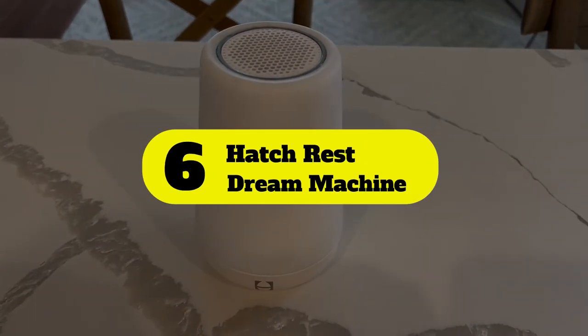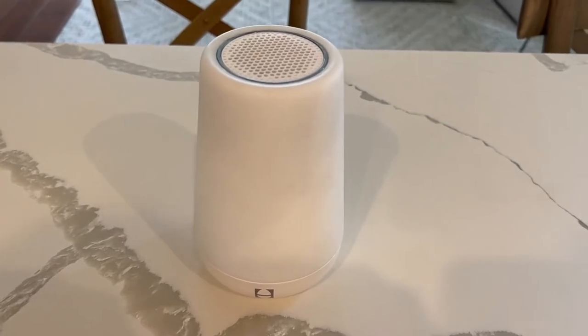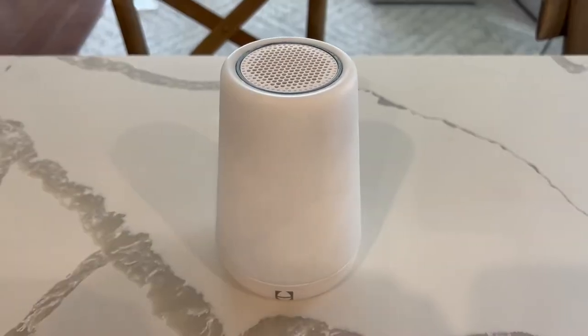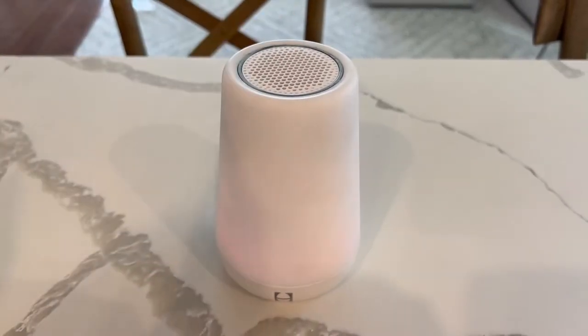Number 6: Hatch Rest Dream Machine. Designed specifically with kids in mind, the Hatch Rest Dream Machine helps little ones build healthy sleep habits with two customizable settings for falling asleep at night and waking up in the morning.